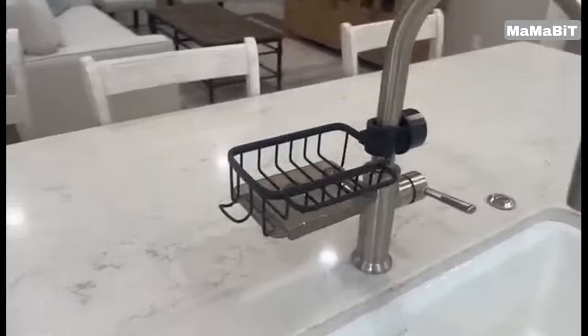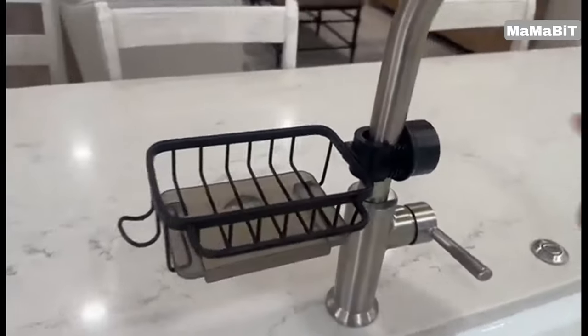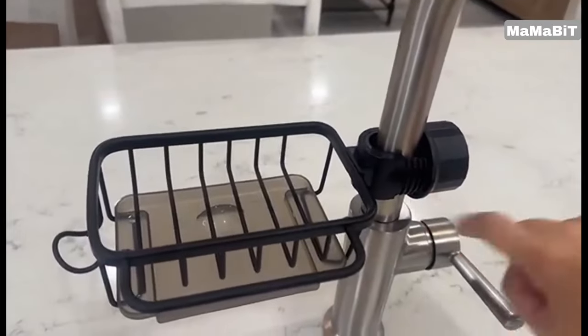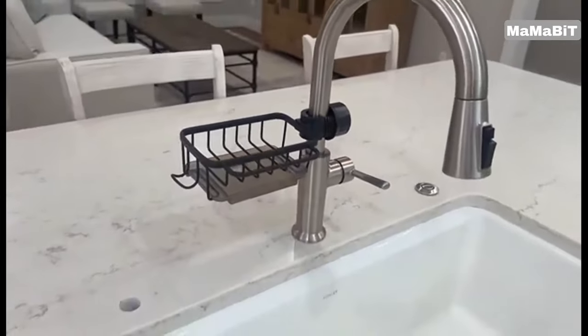The unique hole design promotes faster drying, so your sponges and cleaning supplies stay fresh and ready to use. The hanging rod design offers easy access, letting you quickly wipe or grab what you need.